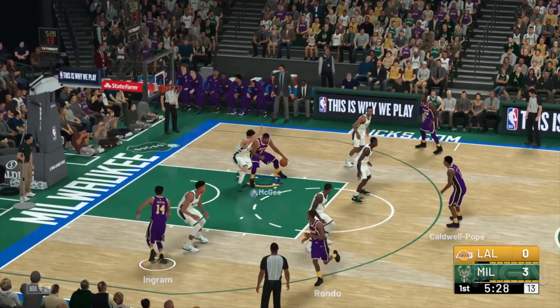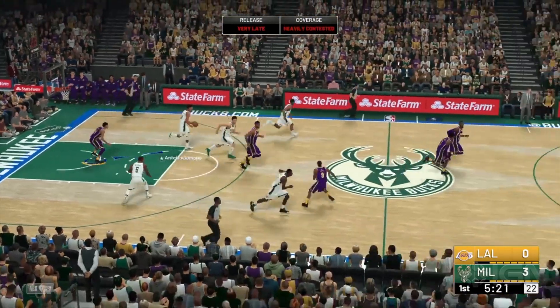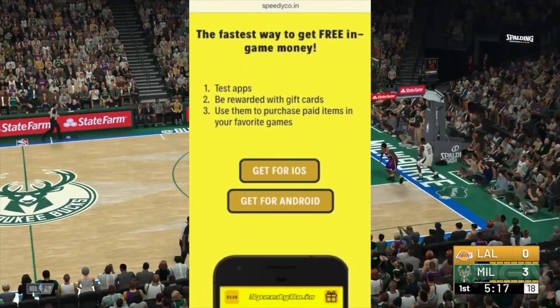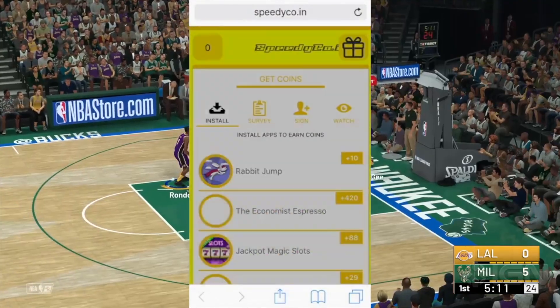So I'm going to tell you guys a little about speedycode.in. It is a new mobile app that helps gamers get free gift cards for Xbox, PlayStation, iTunes, or Google Play. They can all be used to purchase NBA 2K19 VCs. In order to get the app, you will have to go to the invite link posted down below in our description box.